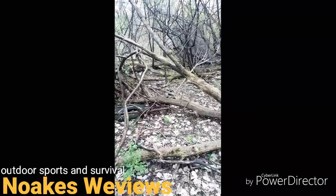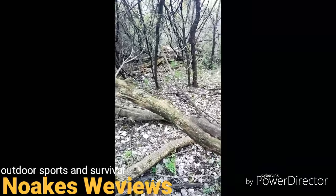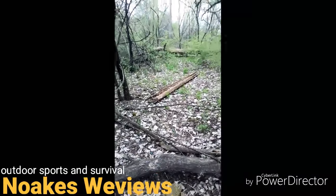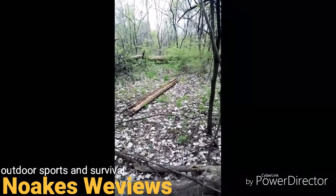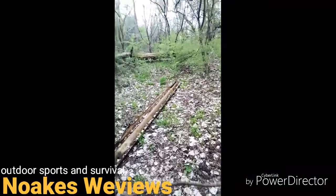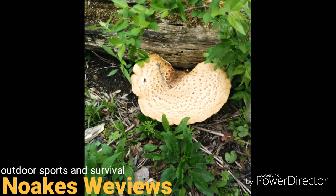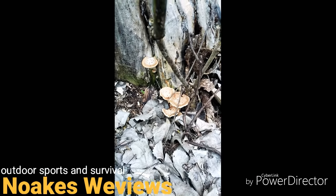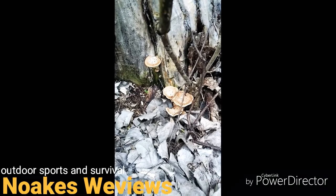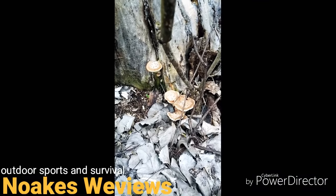Who knows how long these tires have been back here, just out in the woods. Finding some litter back here, really old litter. Here's some more of this fungus — I wish I knew what kind it was. Definitely not morels, but I'm not sure what kind it is either.